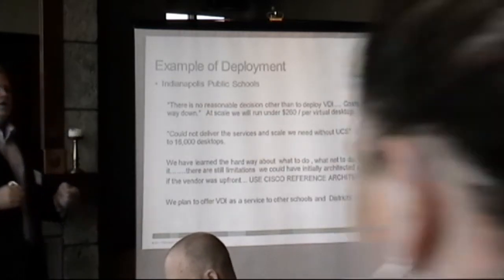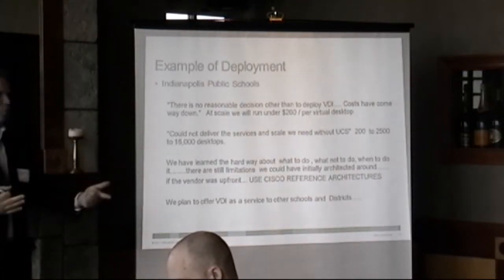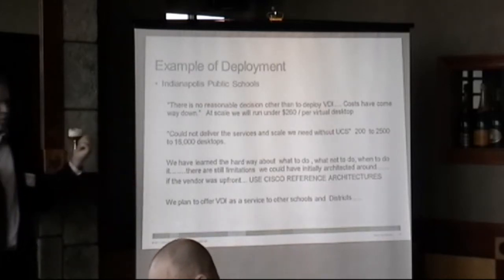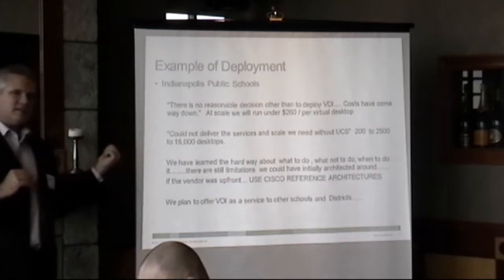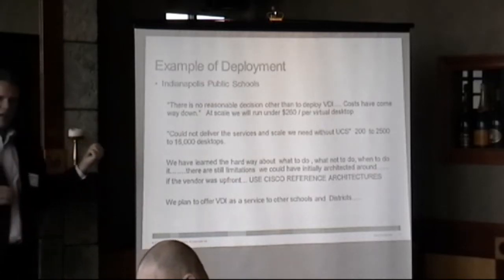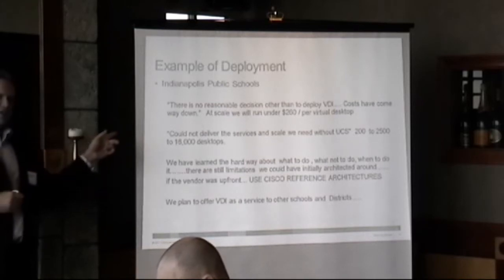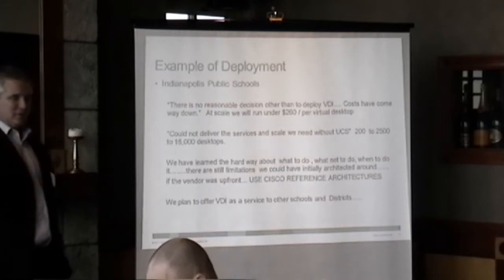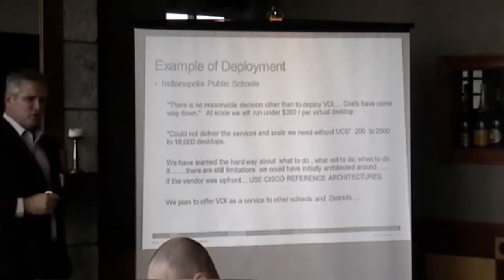If you're in a position where you can't do your work, you want to go back to the old way. When IPS first put UCS in and took advantage of our extended memory architecture, they were blown away — absolutely blown away. I'm using this as an example because Compellent is also the back-end storage in there, which they absolutely love as well. So everything that Sam was telling you, I know for a fact Indianapolis Public Schools validated.